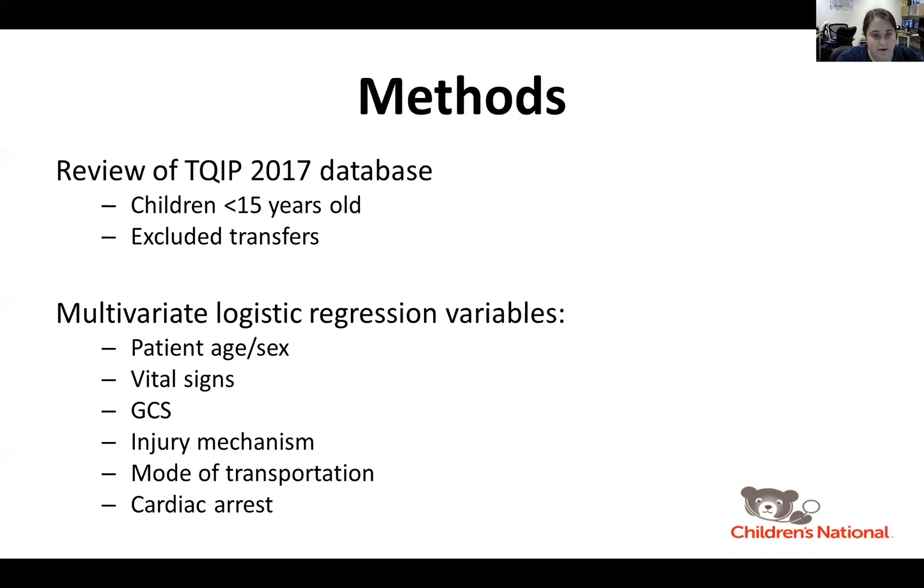We performed a multivariate logistic regression to assess the need for blood within four hours of arrival using age, sex, pre-hospital vital signs, GCS, injury mechanism, mode of transportation, and associated cardiac arrest as predictors.